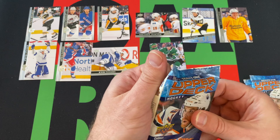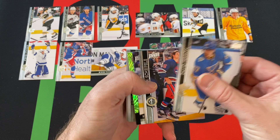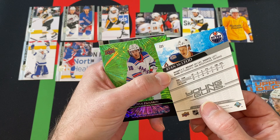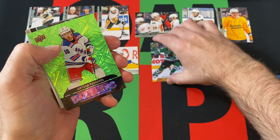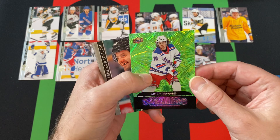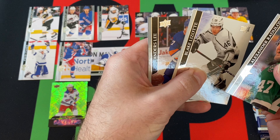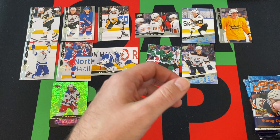Three more packs to go. Next pack: David Perron, Mark Sheffley, another Young Guns — Evander Kane was stuck there too — Kyle McLeod. I always don't know about the Young Guns, I'm like, yeah, maybe. And Jeremy Perronin, a Green Dazzler, Alexander Raduloff, Blake Lizzotti, and Anders Lee rounding things out in that pack.